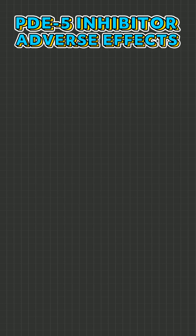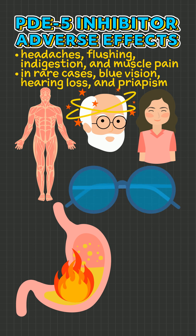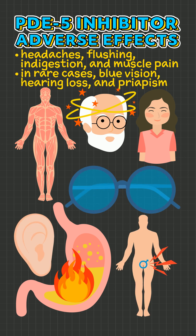Adverse effects of PDE-5 inhibitors include headaches, flushing, indigestion, and muscle pain. In rare cases, blue vision, hearing loss, and priapism may occur.